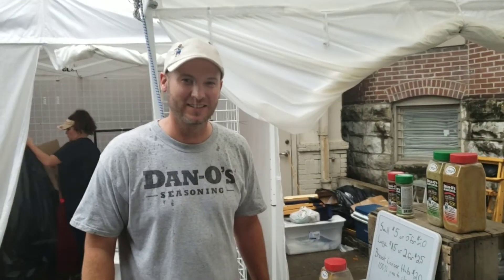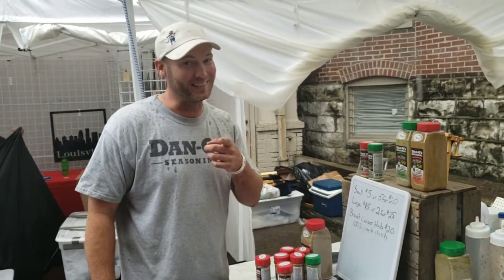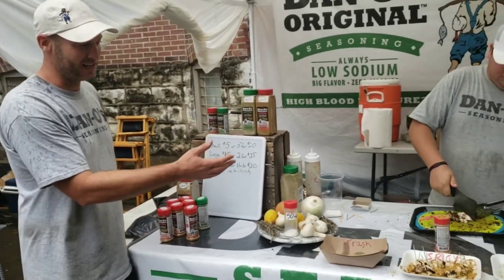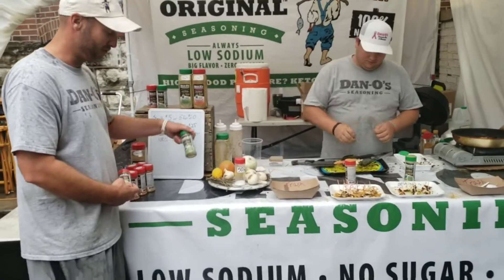Hi, how you doing? I just tried a piece of your chicken here, man — it was pretty good! So what do we have going on here today? Well, cooking up samples of chicken, and the goal is to sell the seasoning that I made. You got two flavors.